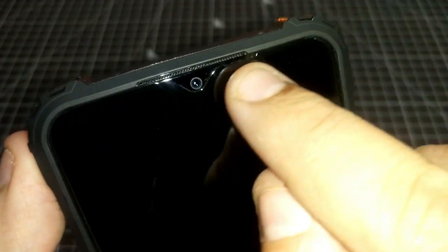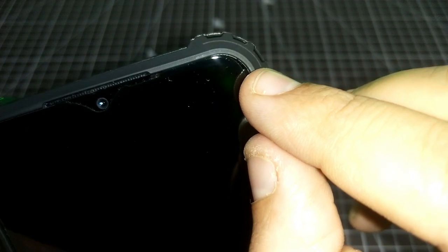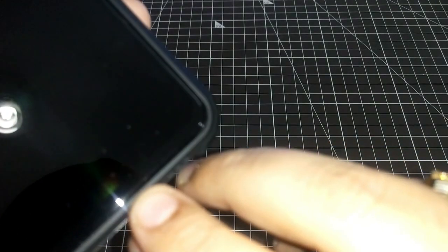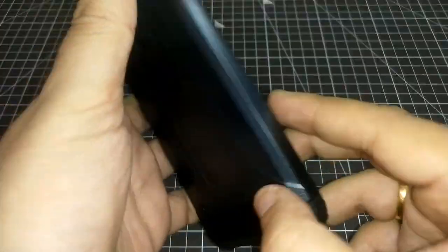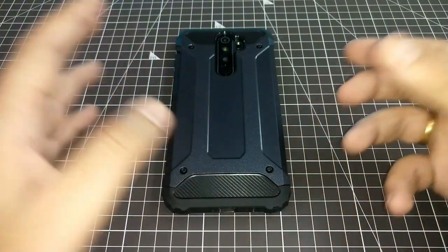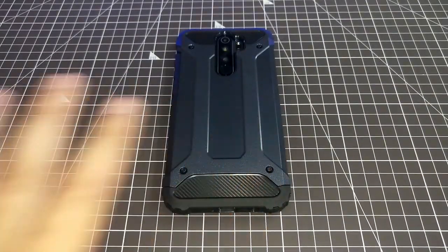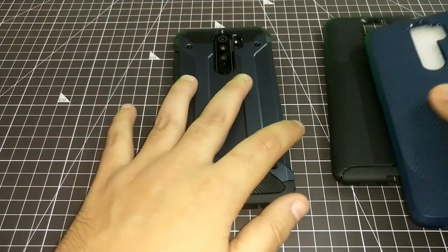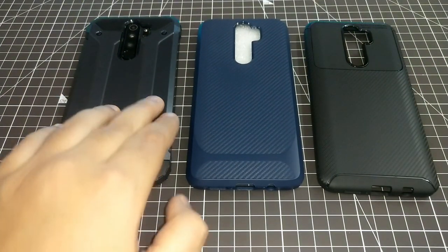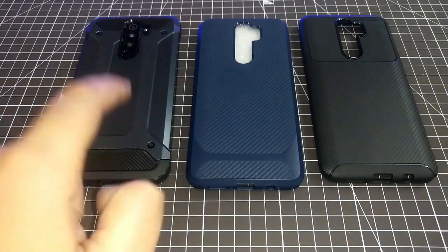No problem with the speaker grill opening or notification light, and you can fit any tempered glass easily — there is room on the top, sides, and bottom. This is the best of all the covers reviewed so far. I'll put this on the top of my recommendations — it's a must-buy. Enjoy it. It will be a little heavy, but no cover is perfect. Out of all the covers we've seen, I recommend this one at the top.